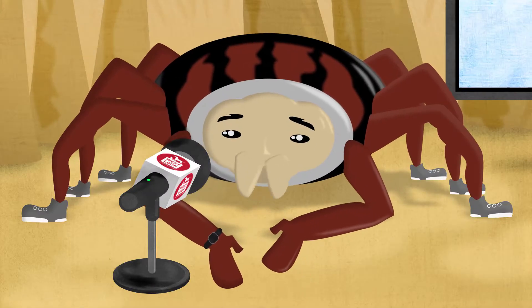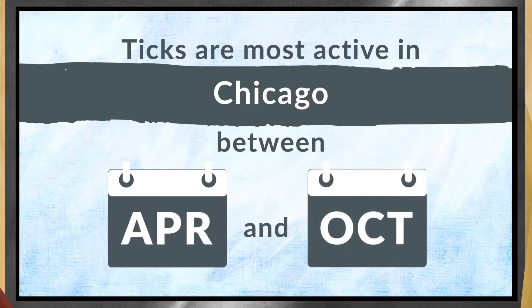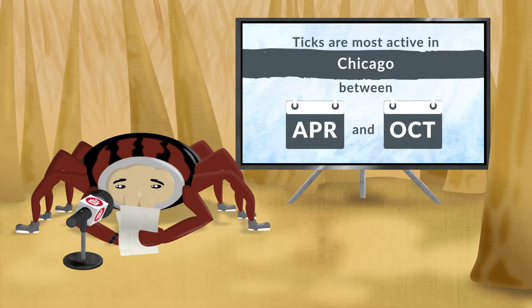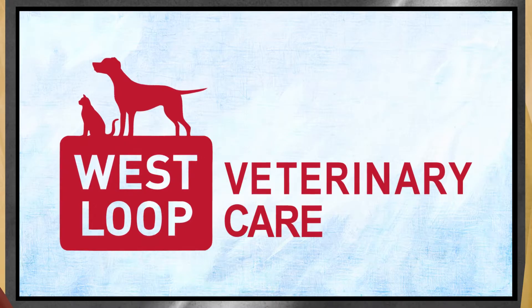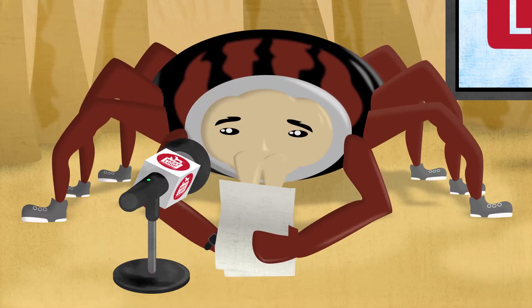Here's something you might not know — at certain times of the year I'm more active, but I can be a risk nearly year round. And again, this is coming from your vet: we recommend using parasite preventive year round. Ask us to recommend the best product for your pet. Blah, blah, blah — you get the idea.